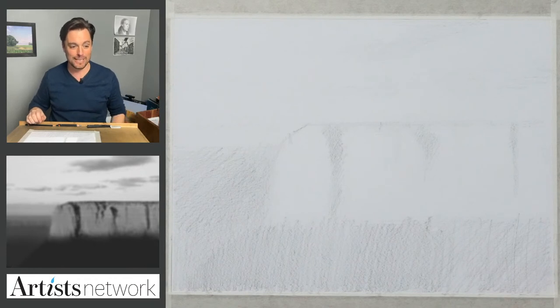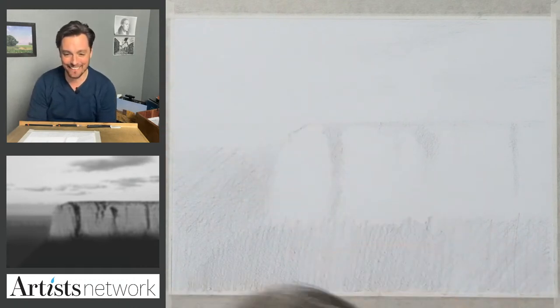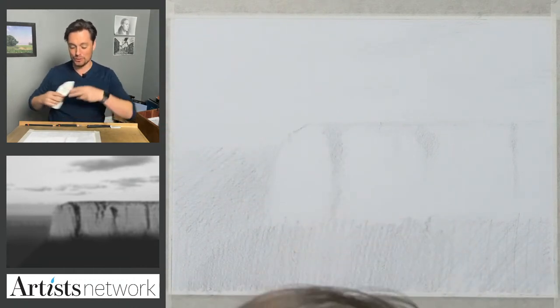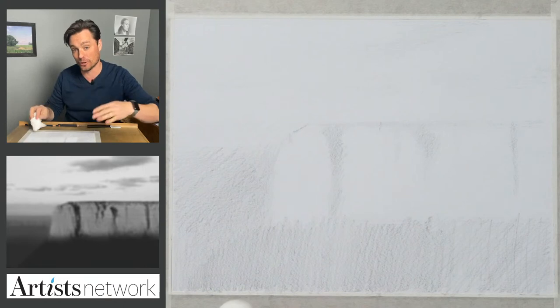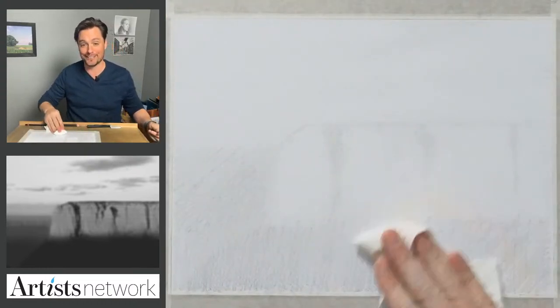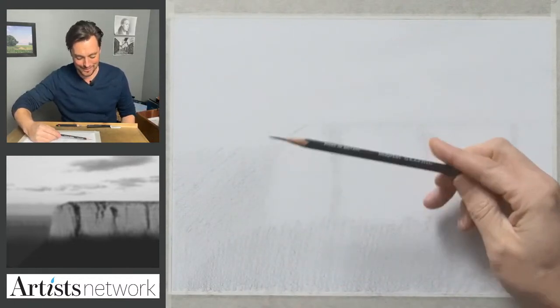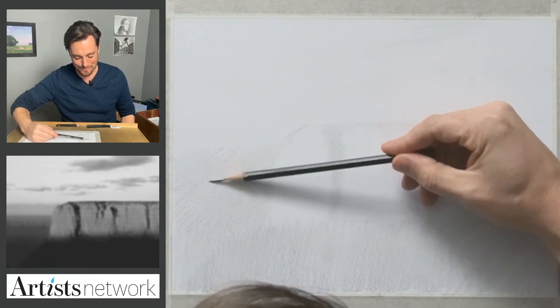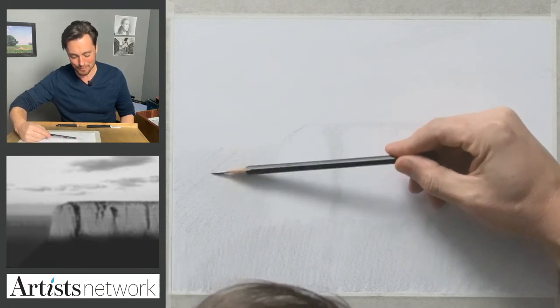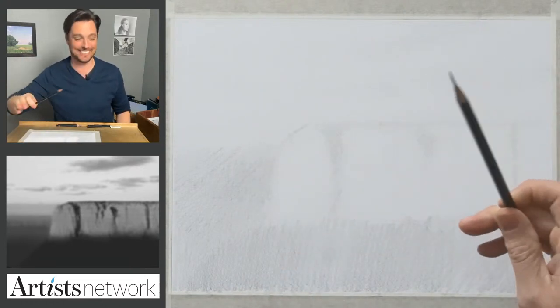Karen's asking: sometimes you tone the paper first — why is it not needed in this drawing? It is needed! I was using this initial gesture as a way to just start to get tone on the page, and then I'm going to wipe this down, knock down some of that white, soften those edges, and then lay more tone down. That was a really good observation — I had made a mental note to mention that and then completely spaced it.